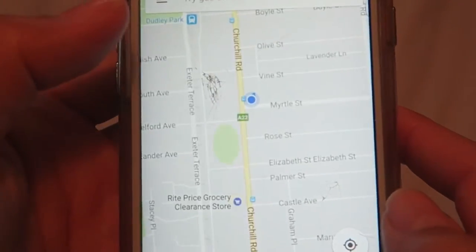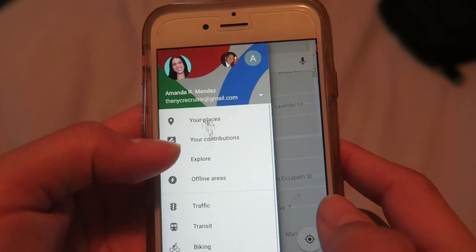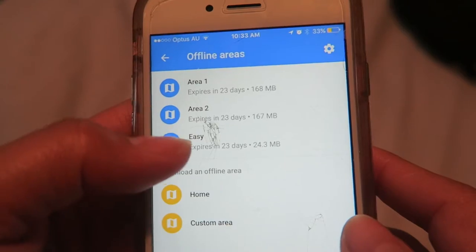The most obvious one is Google Maps. We use it at home but also here, and it's really cool because you can actually download the offline map. When you download it, you can still use it when you don't have service.